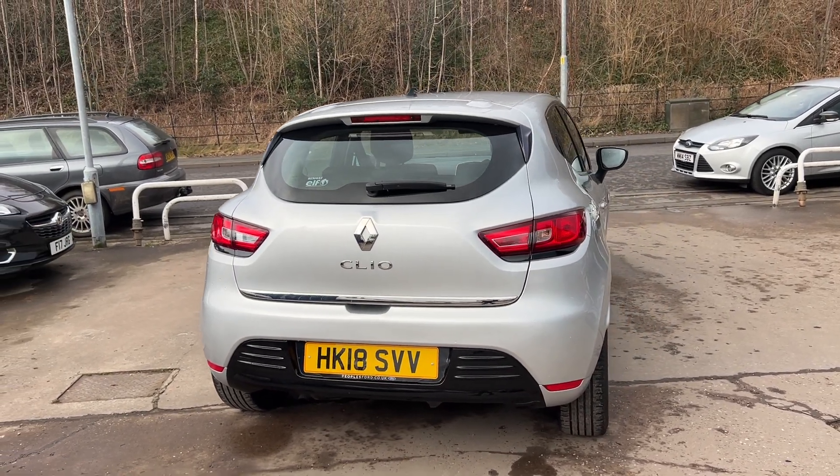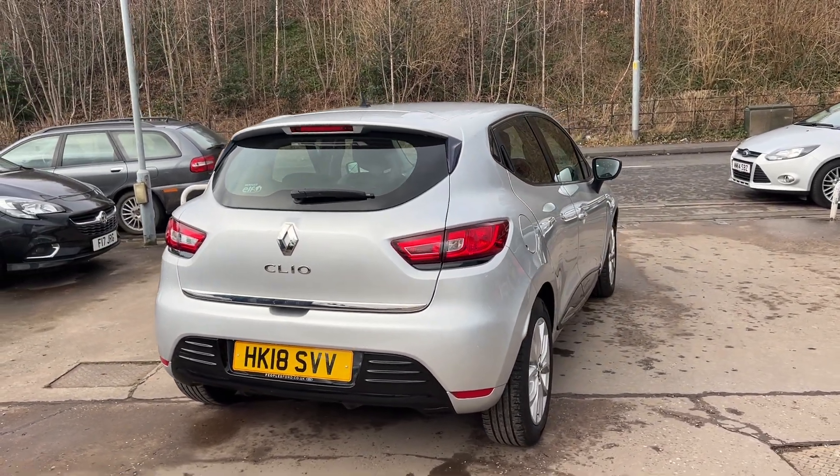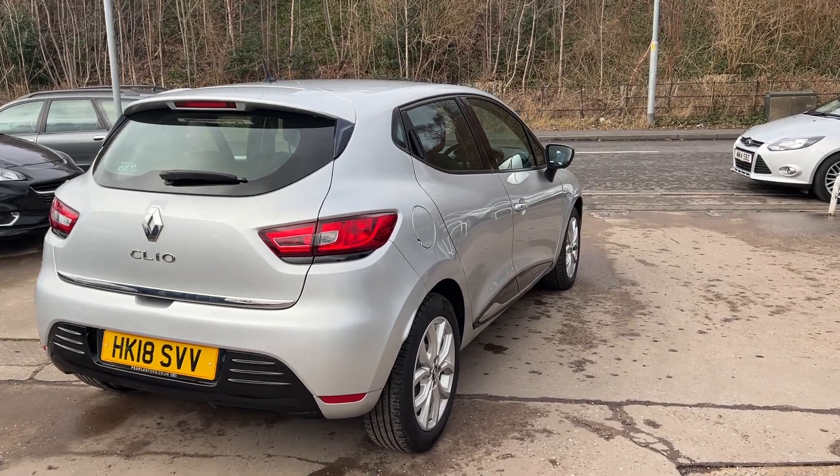The car has a full dealer service history and has only done 29,000 miles. I'll show you inside.